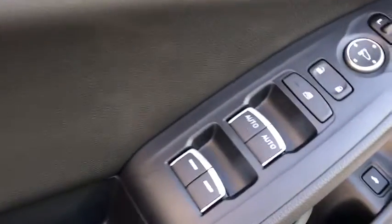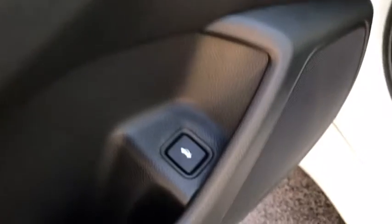Cloth seat trim, engine immobilizer, body color door handles, low tire pressure warning, power rear window sunshade, four piece floor mat set.